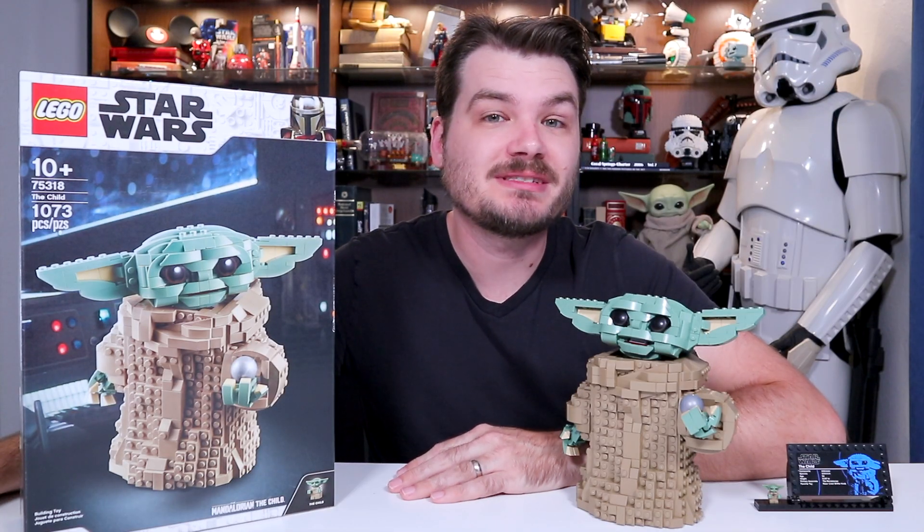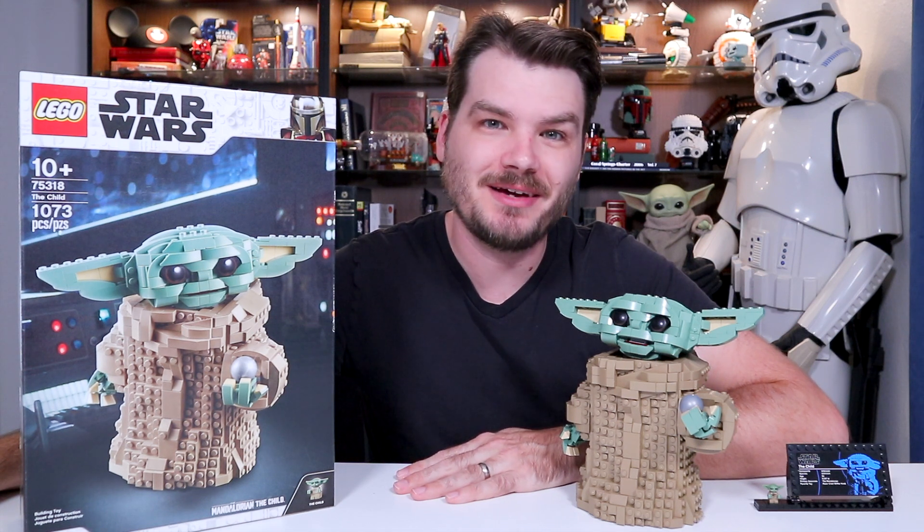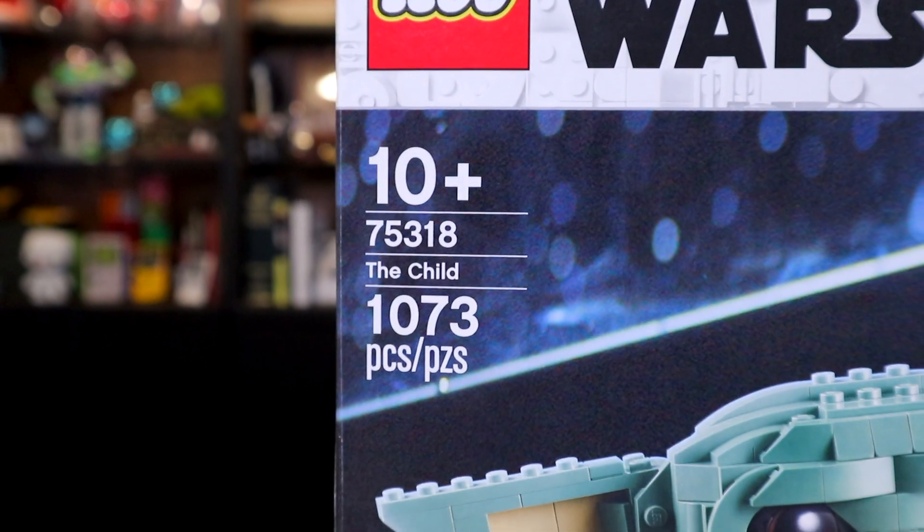Hello all, I'm Josh. This is Josh Build Stuff and today we are talking about everyone's favorite, the child. It's Baby Yoda, now in Lego form. This is the child set from Lego Star Wars.